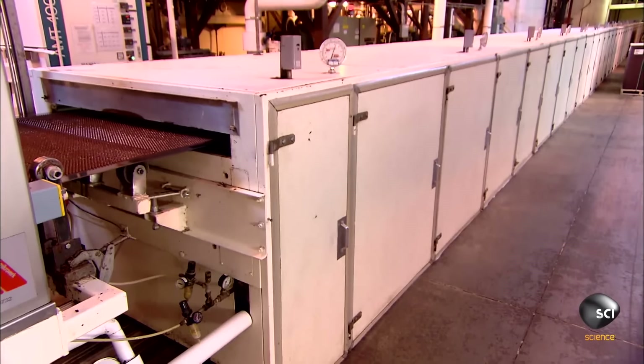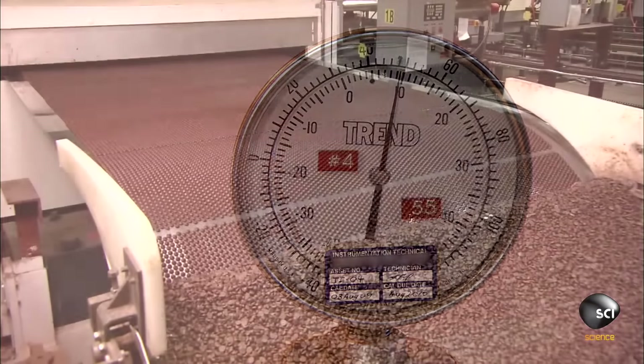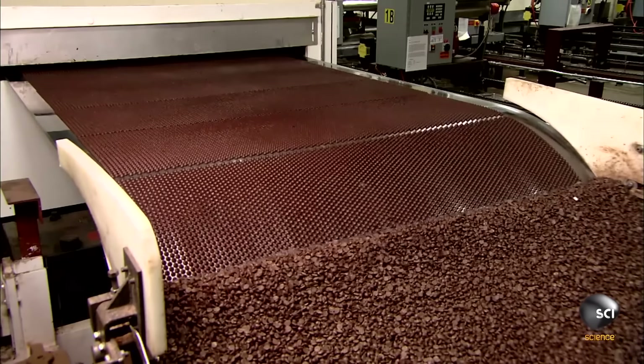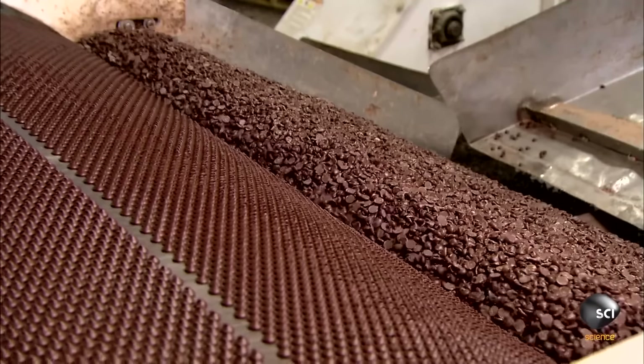The chocolate chips are cooled until about 50 o'clock. The chocolate chips are then given a brief experience of typical Californian traffic.